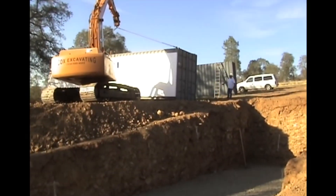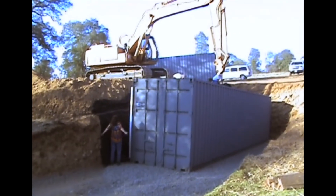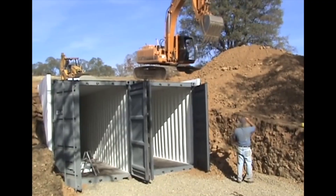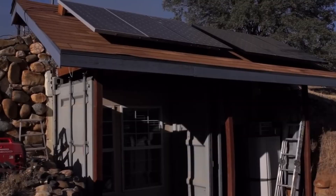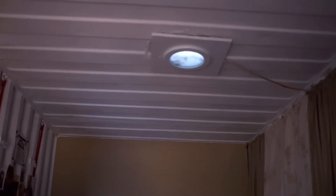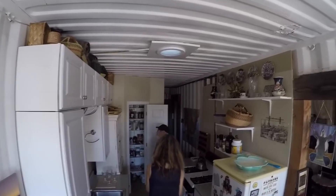A well-built container bunker underground can function as a storm shelter, survival bunker, and storage unit. However, an inefficient design will fail quickly, leading to loss of property and may even pose a threat to your health and life. Consult with a container modification expert before finalizing the design. Shipping containers are an excellent choice for all kinds of structures, but when you bury one, you must make adequate changes and install appropriate auxiliary systems for ventilation and waste management. Well-designed modifications and safety precautions can help you enjoy a comfortable stay in your underground unit.